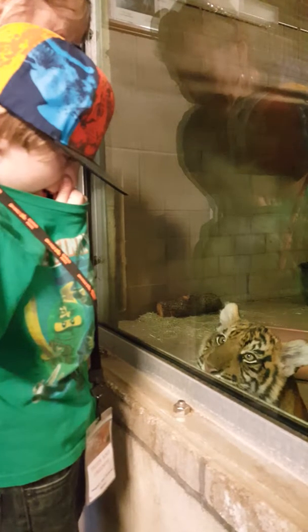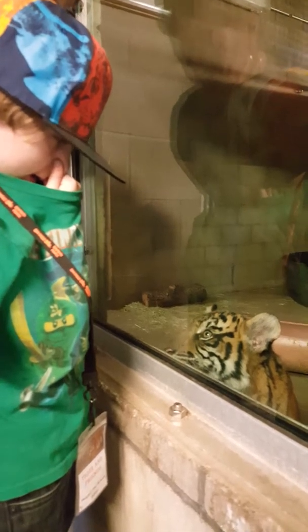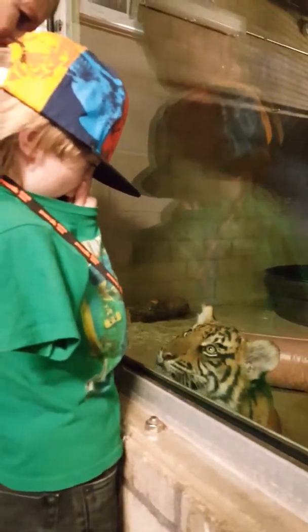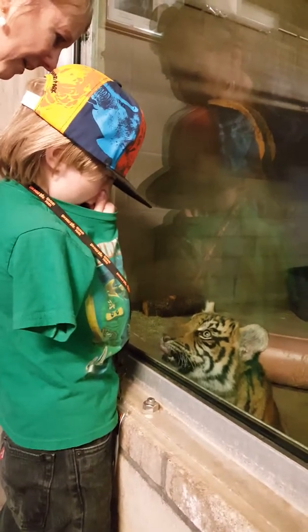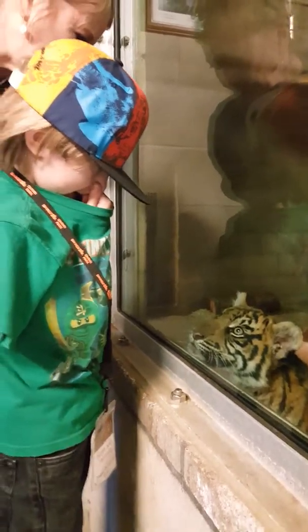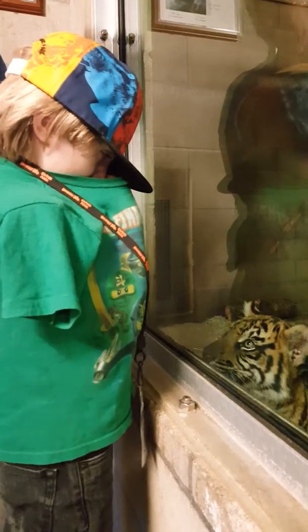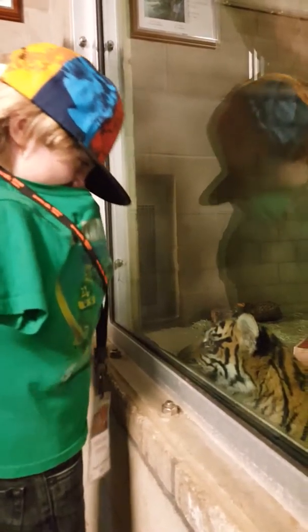I'm taking a video and taking pictures. Oh, he's looking at you. He's like, I know I'm cute — everybody likes me. He's looking at your tag, like, oh, I can play with that. Is that another tiger?